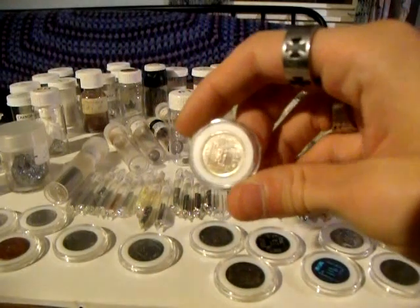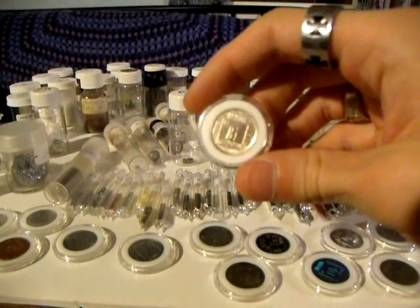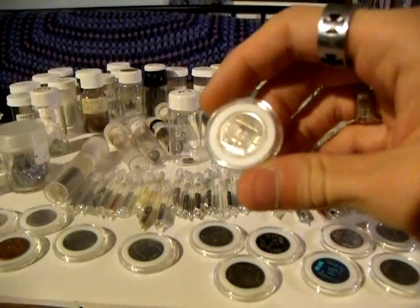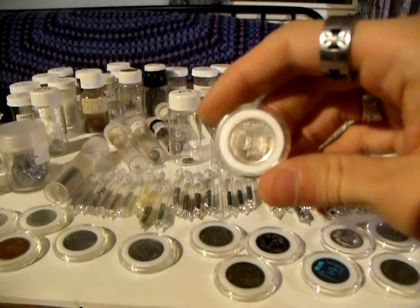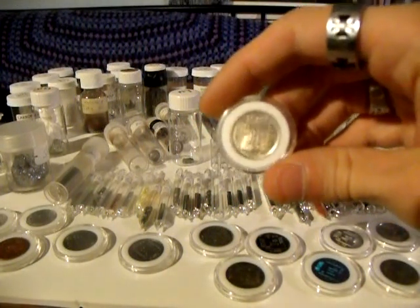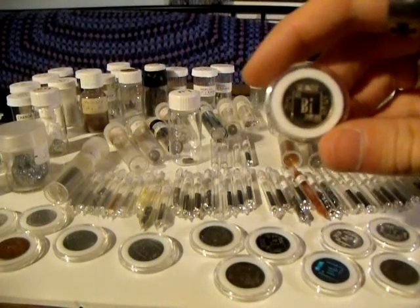A plane made out of bismuth. Bismuth is normally thought of as the last stable element of the periodic table, but in fact it's slightly radioactive, although its half-life is several orders of magnitude longer than the present age of the universe.